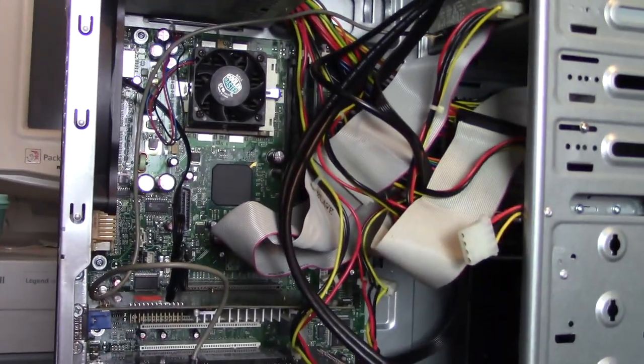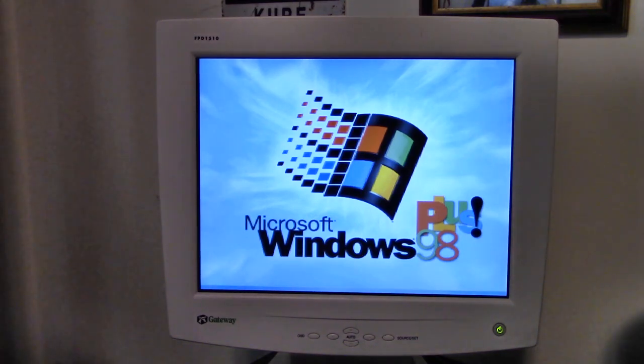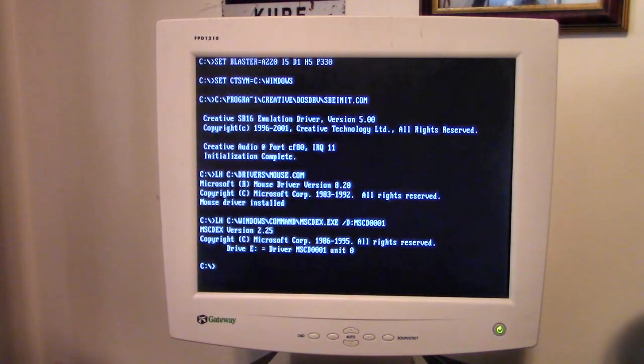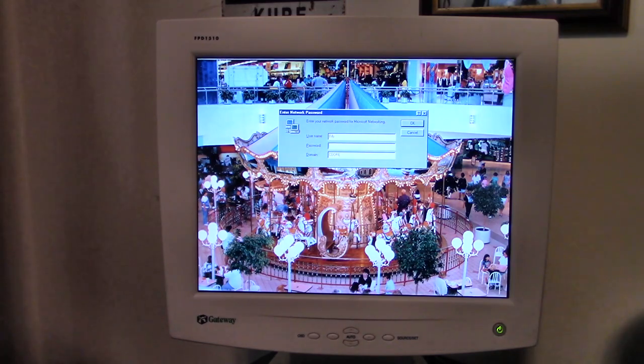Let's go ahead and hook it back up and fire it up. The computer is hooked up next to my main computer, and due to limited space I'm using the sound card hooked up to the line in on my main computer for sound — no external speakers. You may notice the POST screen came and went very quickly; this computer has an extremely fast POST, so you have to be really quick to hit F1 to get into the BIOS.